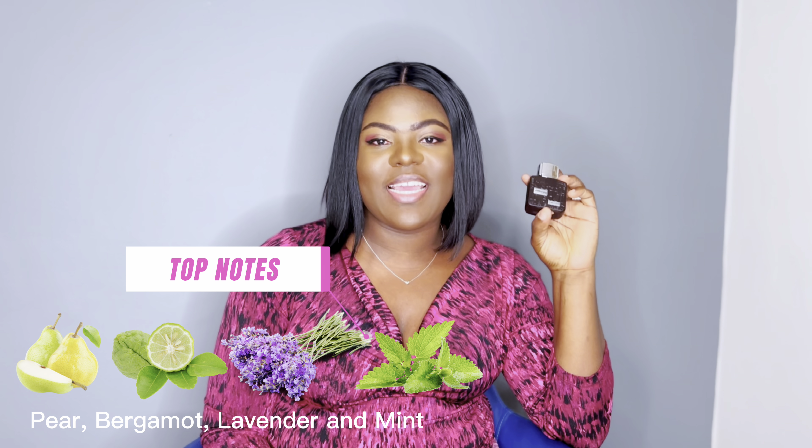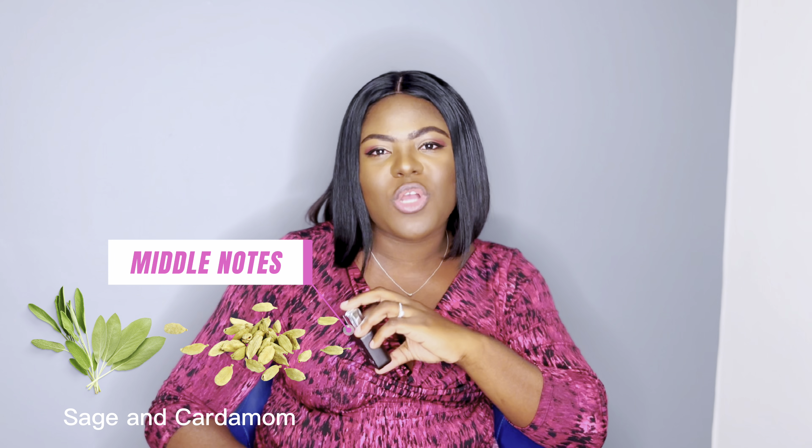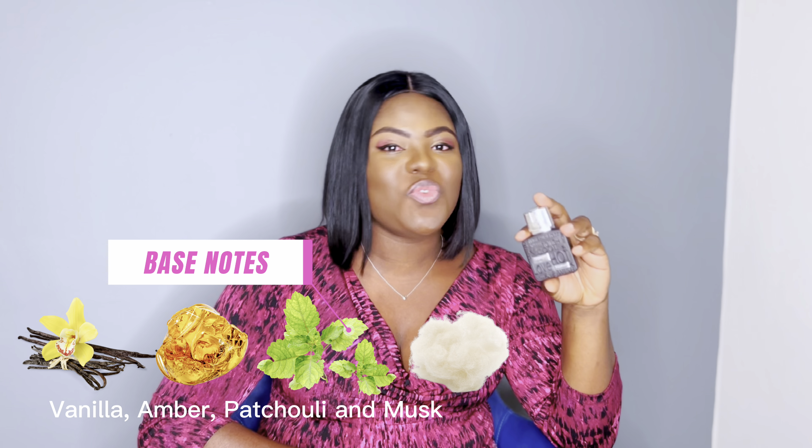For opening notes, Rums Silver has pear, bergamot, lavender, and mint — the same opening notes as Ultra Male, except Ultra Male adds lemon. For middle notes this has sage and cardamom, while Ultra Male has caraway, clary sage, and cinnamon. For base notes, Rums Silver has vanilla, amber, patchouli, and musk, while Ultra Male doesn't have musk but has cedar, and uses a black vanilla husk rather than plain vanilla. This is a sweet fruity aromatic vanilla scent.